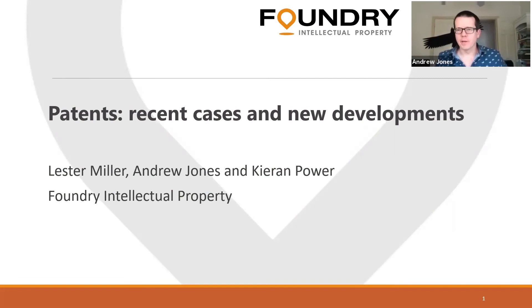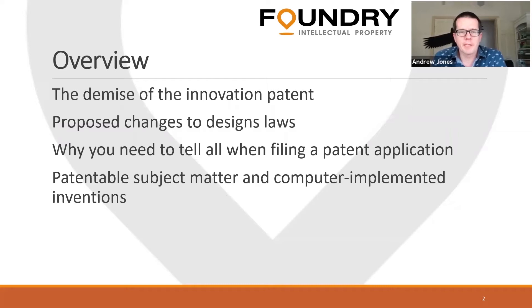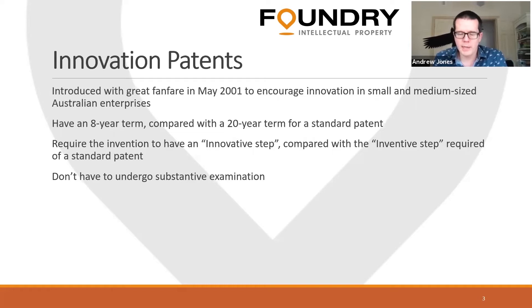Hello everyone, my name is Andrew Jones. I'm here with my colleagues Lester Miller and Kieran Power, guests of Ian, your wonderful host. We're going to split the talk up today and cover a couple of different topics that are hot in the patent world at the moment. The first is the demise of the innovation patent. I'll launch straight into it and talk about the long, slow goodbye to this unique beast — the Australian innovation patent.